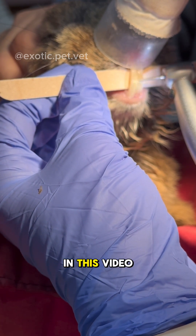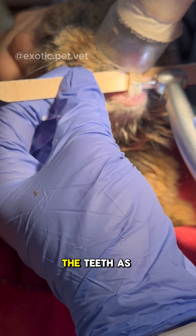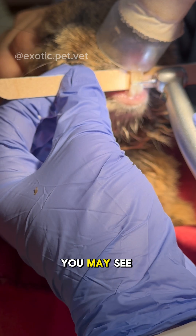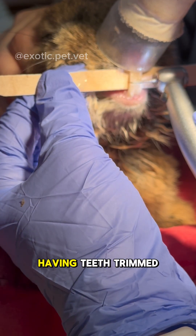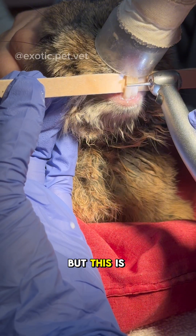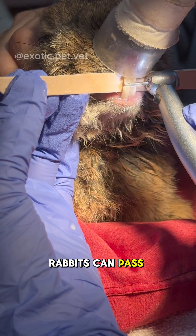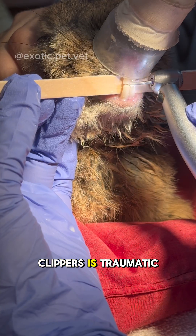In this video the rabbit is heavily sedated and we're using a high-speed drill to precisely trim the teeth as short as possible. You may see some videos online of rabbits having teeth trims done while wide awake and with a pair of clippers, but this is highly unethical and outright dangerous. Rabbits can pass away from stress and cutting with clippers is traumatic, often leading to fractures and infections down the road.